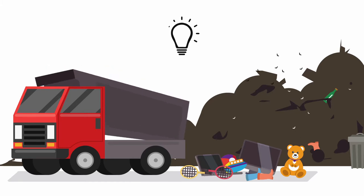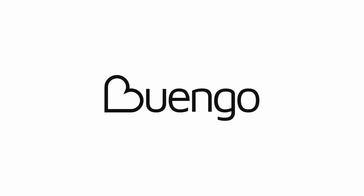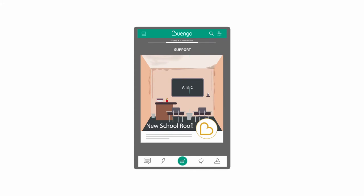But did you know you can do something really worthwhile with all that stuff? Buengo is an app that allows you to sell the things you don't need anymore and donate the proceeds to the causes you care about. A great way for you to contribute without having to dip into your pocket.